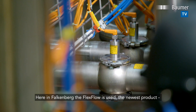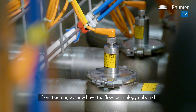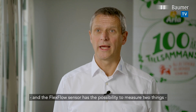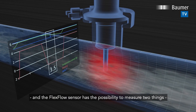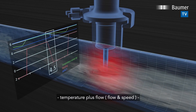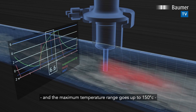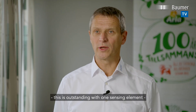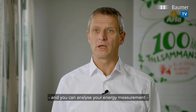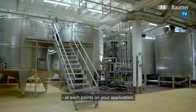Here in Falkenberg the flex flow is used — the newest product from Baumer. With the flow technology on board, the flex flow sensor gives you the possibility to measure two things: temperature plus flow speed. The maximum temperature range goes up to 150 degrees. This is outstanding with one single sensing element, and you can analyze your energy measurement at each point in your application.